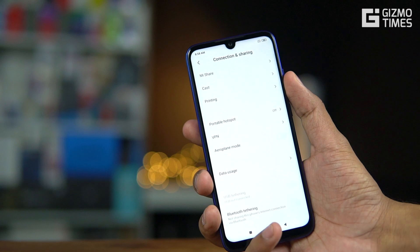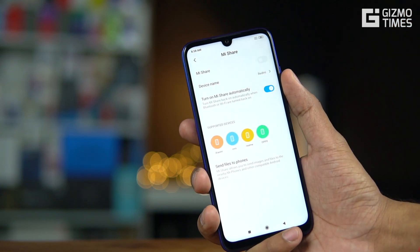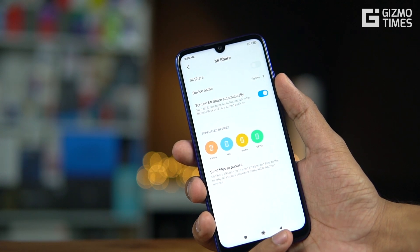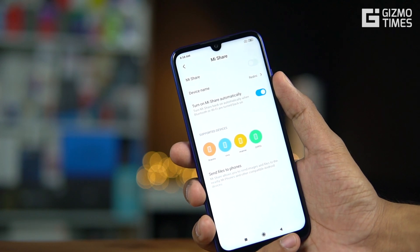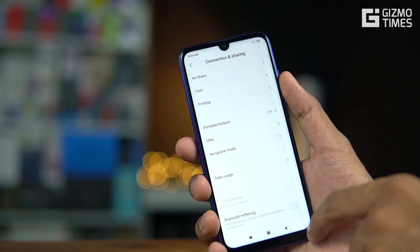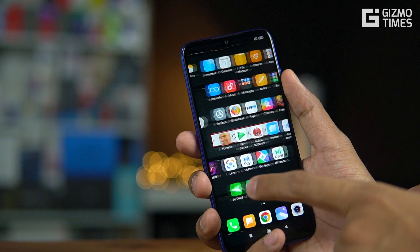Under connection and sharing options, you now have Mi Share, a newly introduced feature in MIUI 11. Mi Share is not limited to Xiaomi devices — you can also use it with Vivo, Realme, and Oppo phones to wirelessly share files between each other. Companies are partnering together to help with file sharing. We'll do a separate video showing how to use Mi Share across different brand phones.